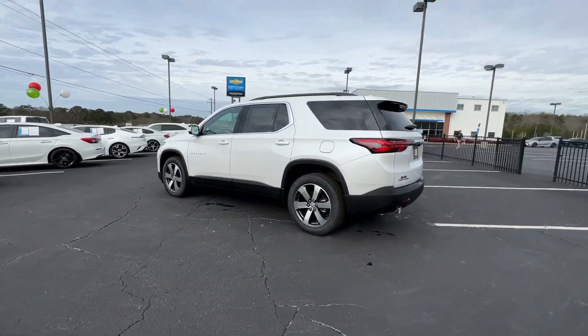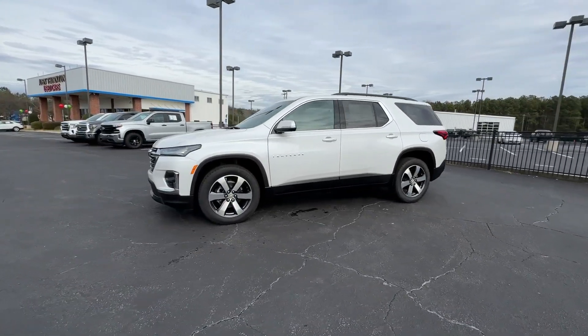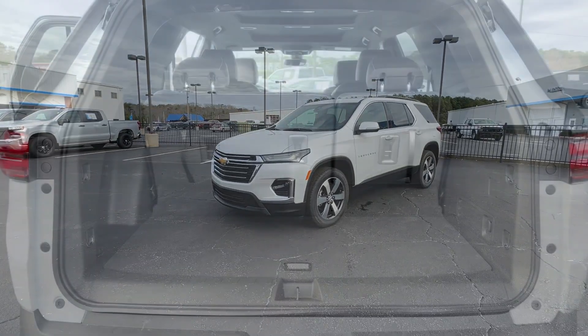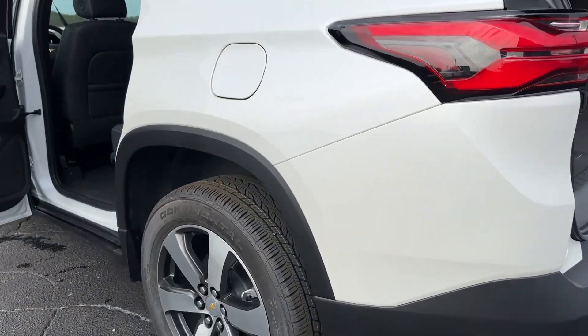Heated steering wheel, Apple CarPlay and/or Android Auto, navigation system, sunroof/moonroof, keyless entry, heated driver seat, premium sound system, heated mirrors, adaptive cruise control, power liftgate.